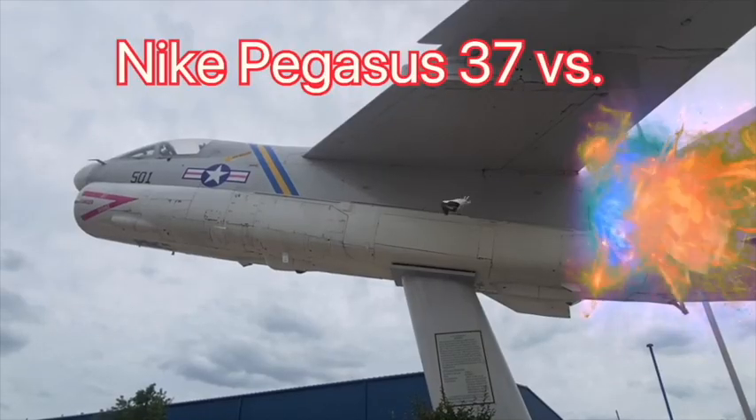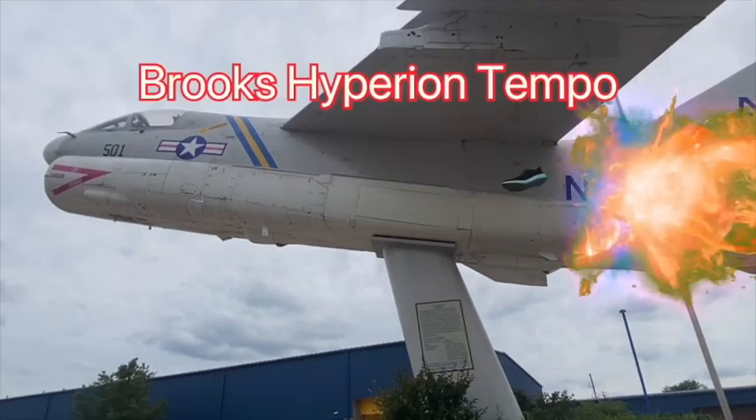Final battle between the two shoes: Nike Pegasus 37 versus Brooks Hyperion Tempo.